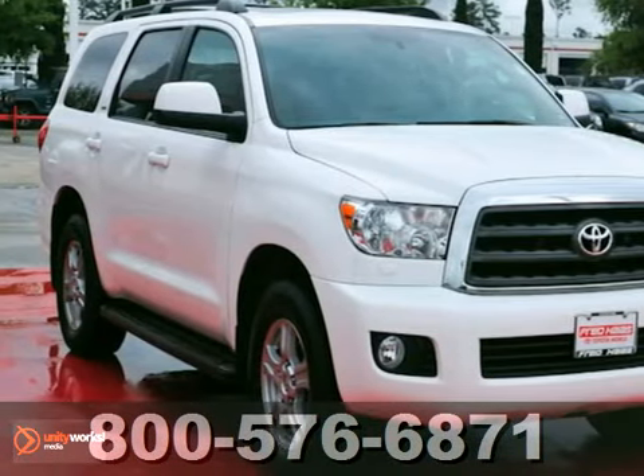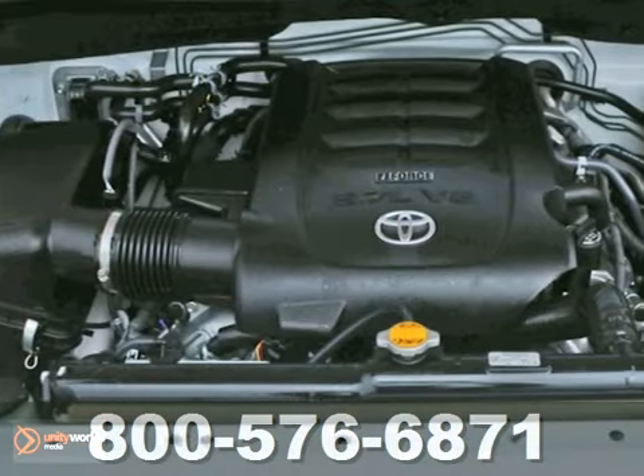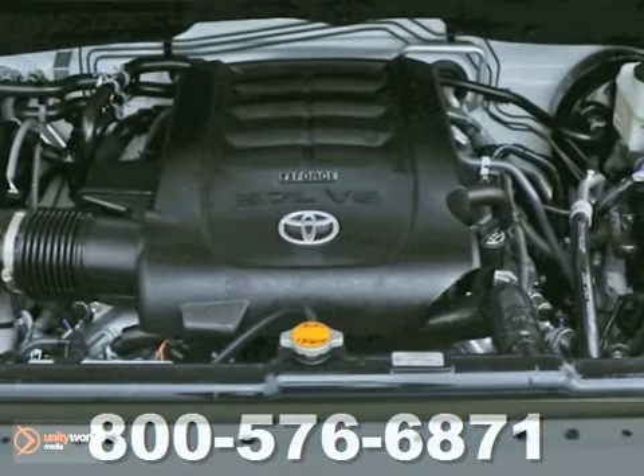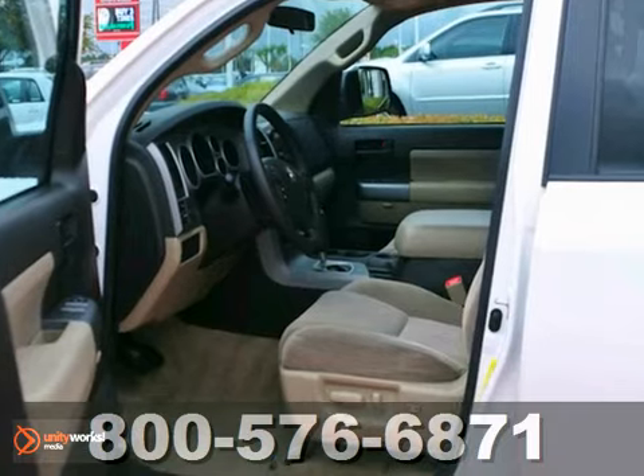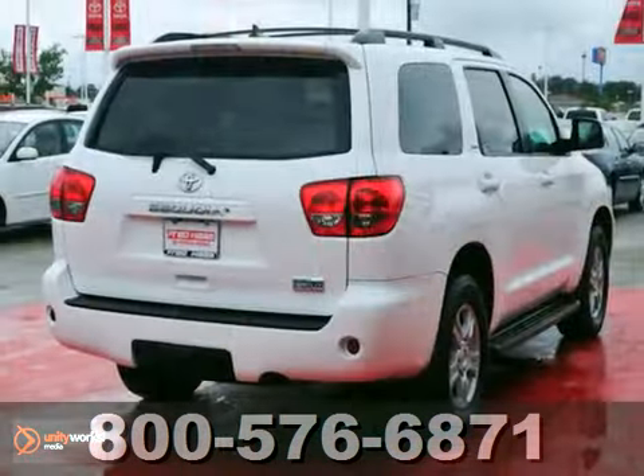We think you'll like this accident-free, 100-certified 2011 Toyota Sequoia. It has a 12-month, 12,000-mile warranty and a 7-year, 100,000-mile warranty. The sunroof and multifunction steering wheel make it hard to pass up. If you're in the market for a nice Sequoia, make sure you come and see this one before you buy.